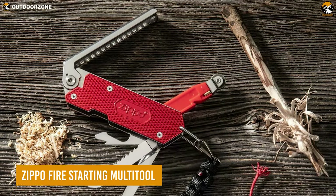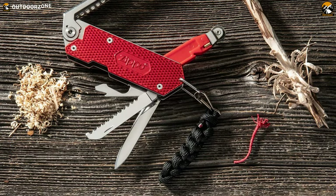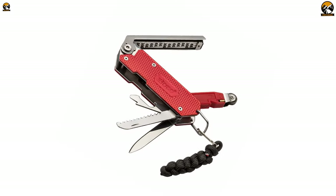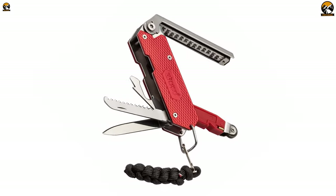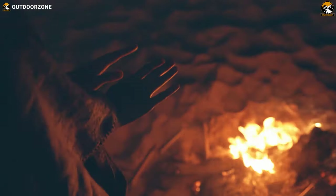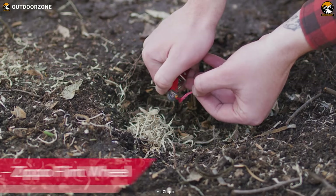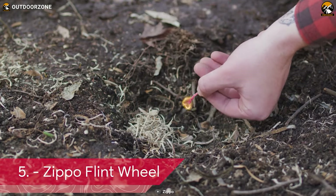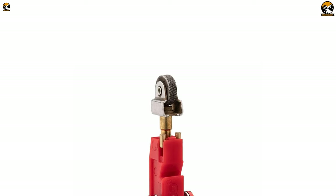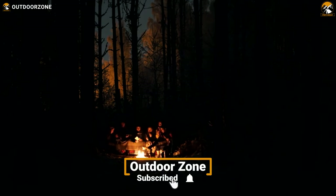Next on the list, the Zippo Fire Starting Multi-Tool is an essential tool for any survival situation. This versatile tool is designed to handle a range of tasks, from processing dry wood to finely grating tinder, ensuring that you have everything you need to start a fire in any situation. One of the key features is its integration of a flint wheel, which ensures reliable sparks even in adverse weather conditions, meaning you can start a fire regardless of the weather — crucial in a survival situation.